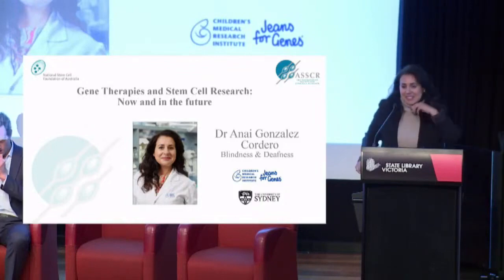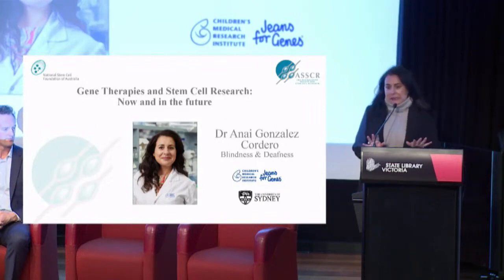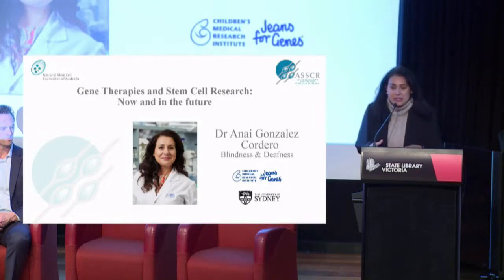Hi, thank you everyone. It's a pleasure to be here. I'm a basic scientist, a basic researcher with a passion about science. But another passion that I have is to actually use the science and all the basic knowledge that we have and new discoveries that we do every day in the lab to translate that into new therapies and novel treatments. And hopefully I can convince you that stem cells and organoids that we develop from stem cells are actually very good models to test these new therapies.